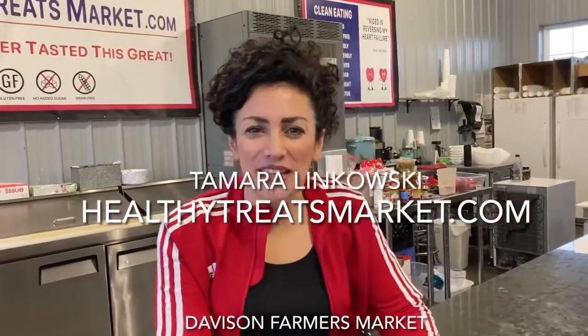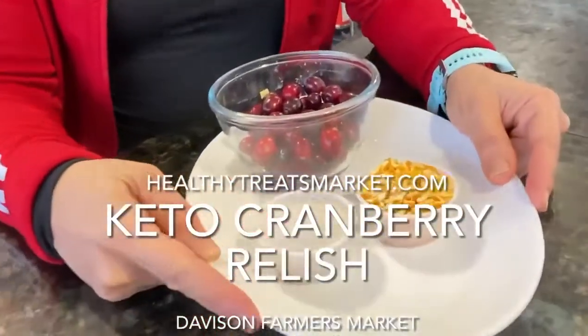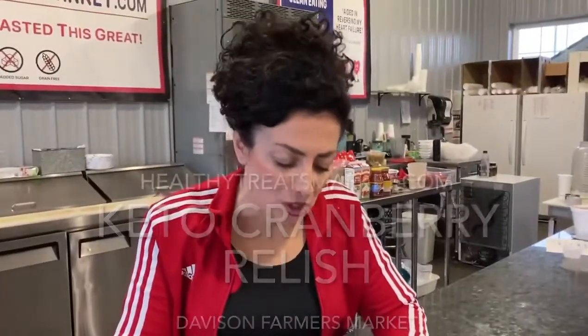Hello everyone, this is Tamara Linkowski from HealthyTreatsMarket.com and I am going to teach you how to make a cranberry relish dish for Thanksgiving. We tried this — it's delicious, it's so good.